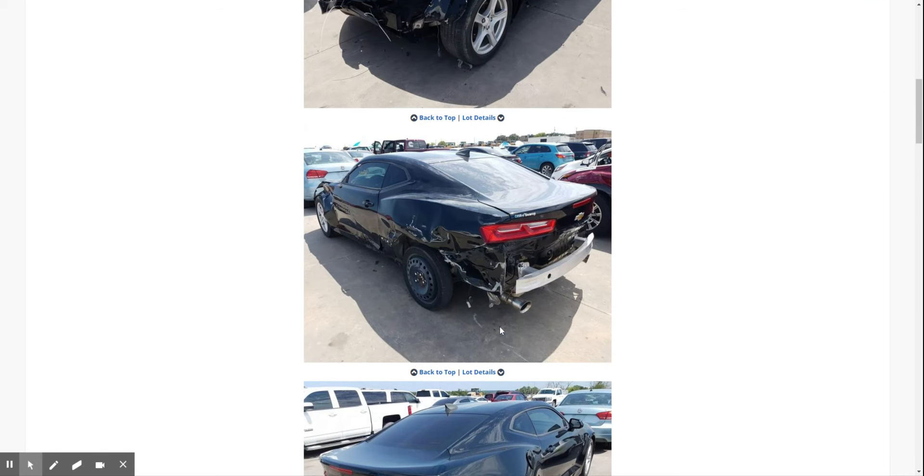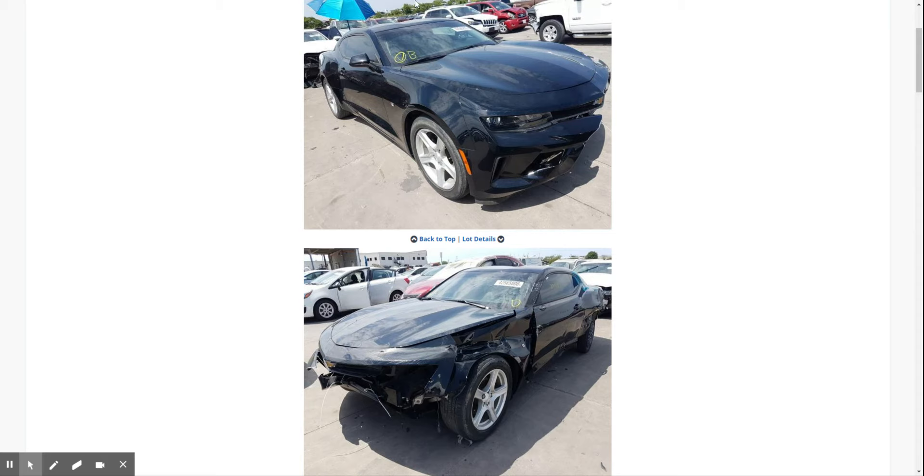These cars had kind of a sketchy history. I did a quick look using a VIN report — it's not as good as Carfax but it's a free tool I use. It gives you an idea of what's going on. It showed one of the cars listed for sale before it had a wreck. Looks pretty nice here — this is a Chevrolet dealer, so I think this might have been sold new or pretty close to it.